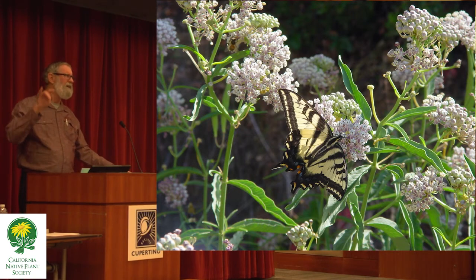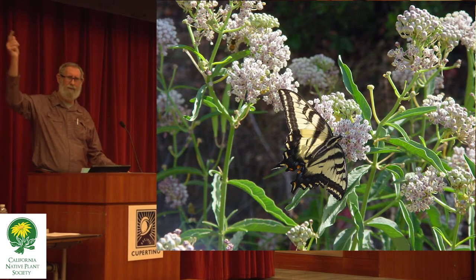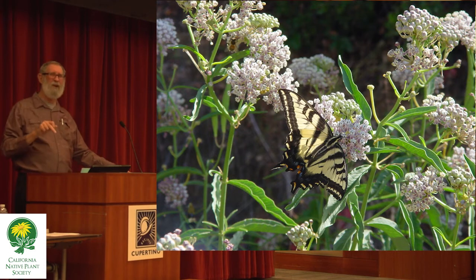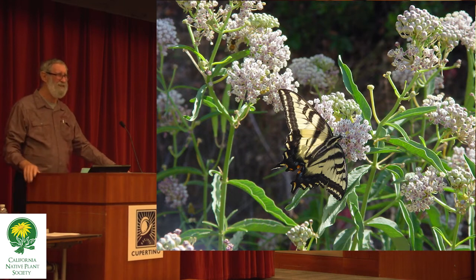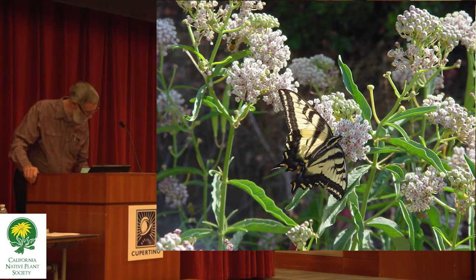Most of the plants that have become very popular in general horticulture — that make up the built landscape you see in the valley here — were deliberately chosen as being of no interest to insects. So we have almost an insect-free zone to live in, which is desirable to a lot of people, but not to all of us.